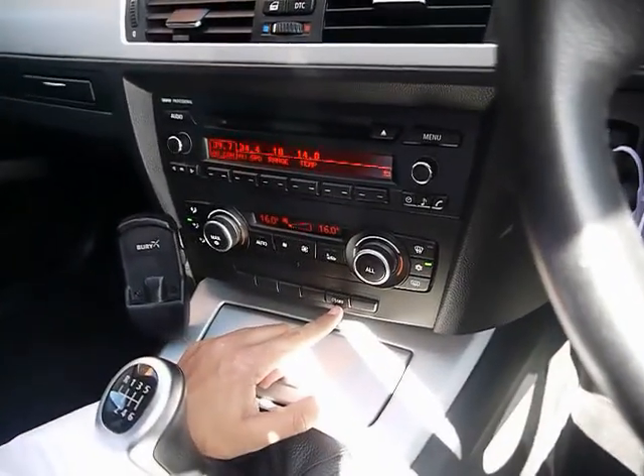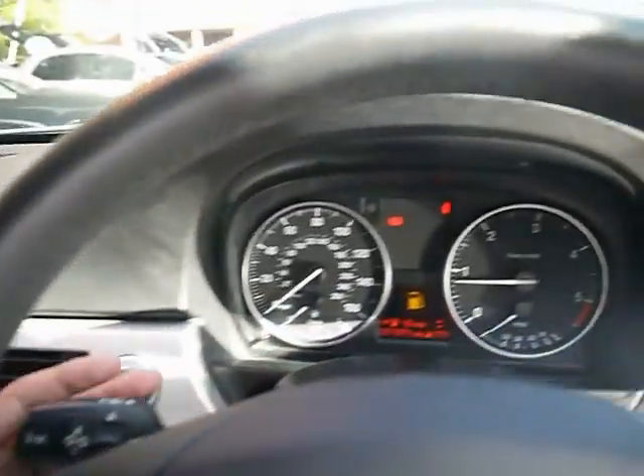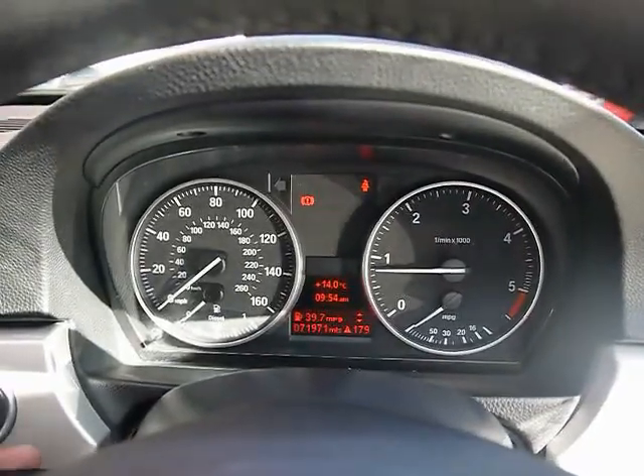Automatic start-stop, and the onboard computer shows you distance to empty, average fuel consumption, and average speed.